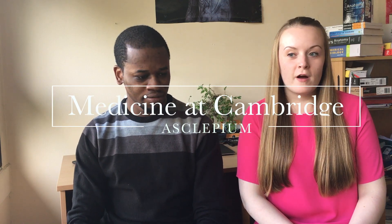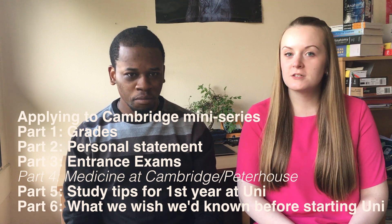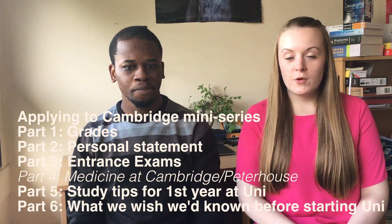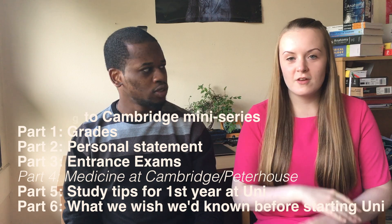Today we have a video for you, which is another in our series on applying to study medicine at Cambridge. Today we're actually talking about what it's like to study medicine at Cambridge. We've made it quite general - there are 31 colleges and you can't study medicine at all of them, but we've tried to generalise so the information could be used at any one. Where needed, we've used information from our college, Peterhouse.